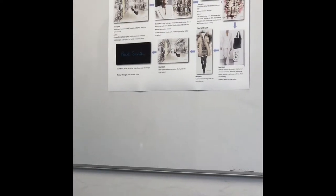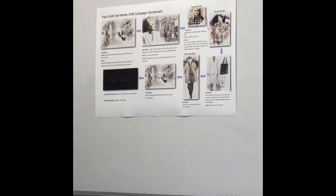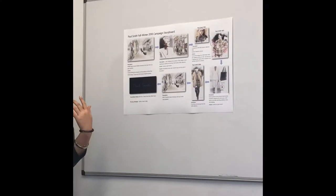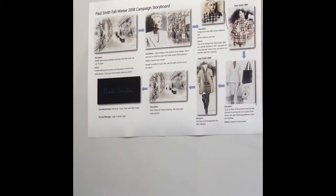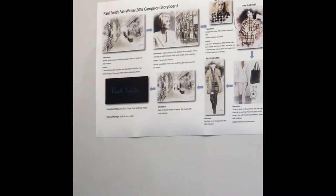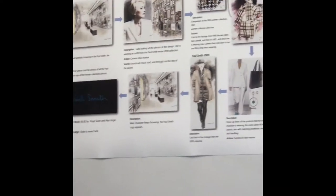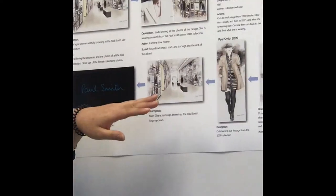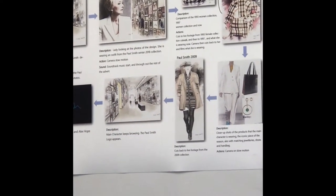From the very first collection to the most recent one, there is a middle-aged lady walking into this museum and wistfully browsing around in these exhibitions. She looks a little bit emotional, maybe because she was at the very first Paul Smith's female collection campaign in her 20s, or she has some connections with the design of Paul Smith's female collections. She's looking into the photos very carefully, and then that will cut to live footage from Paul Smith's 1997 female collections campaign, which is his very first female collection campaign.